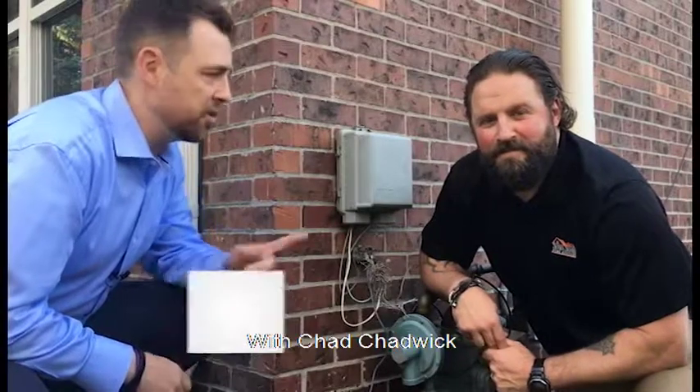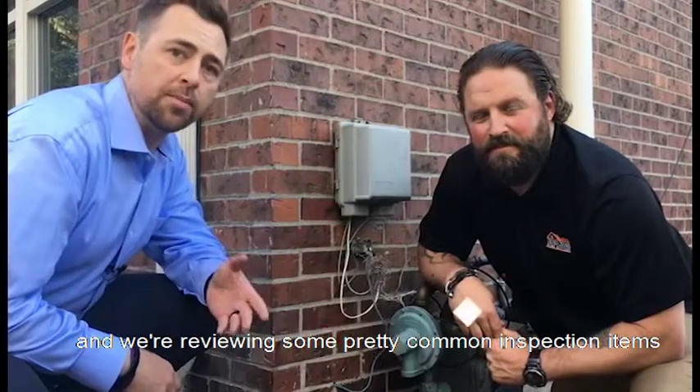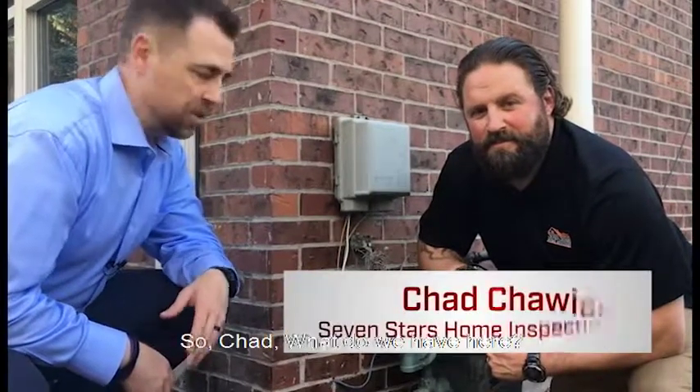Steven Pilkington here with Chad Chadwick from Seven Star Home Advisors, and we're reviewing some pretty common inspection items that come up during the sale of a property. So Chad, what do we have here?